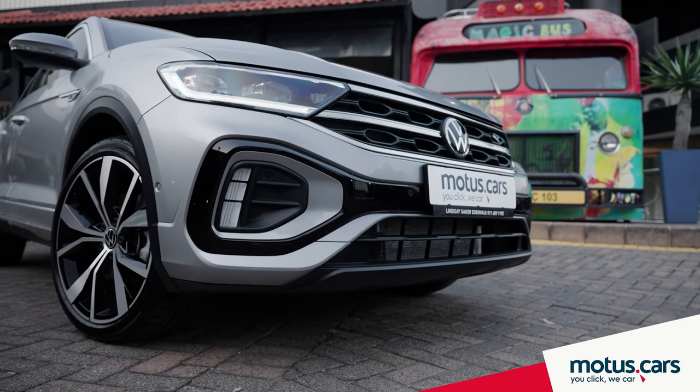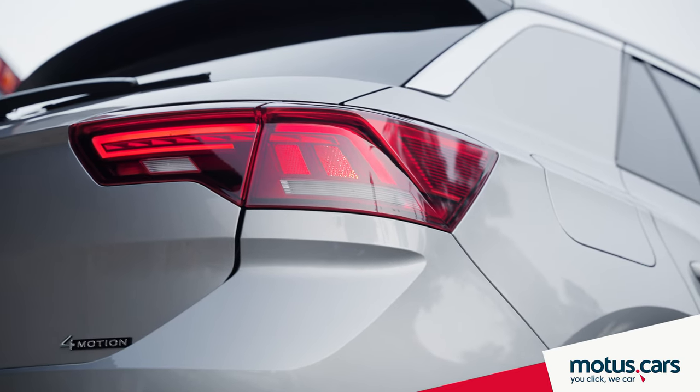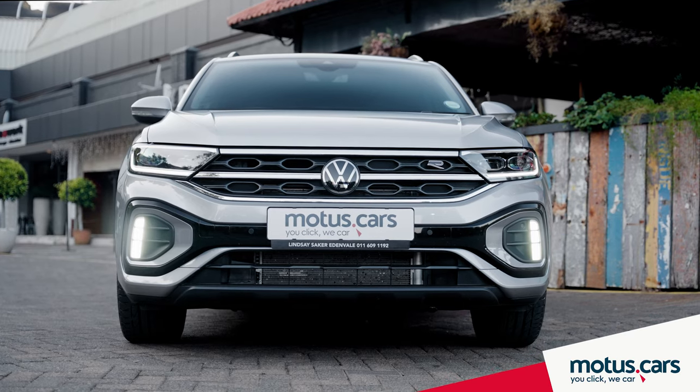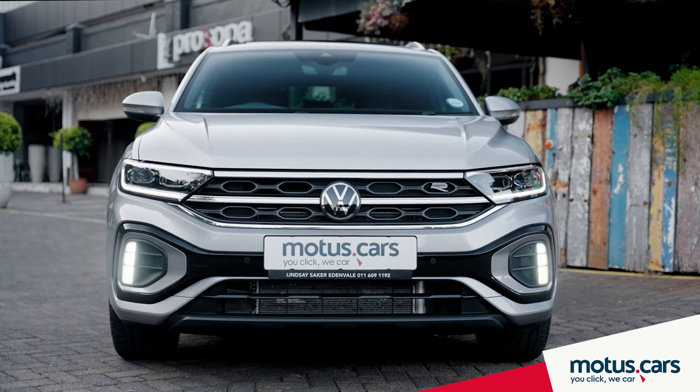On the latest models you also get a host of innovative technologies like LED headlights and taillights with IQ LED matrix technology, while the kids will especially like the cool looking daytime running lights of the T-Roc.